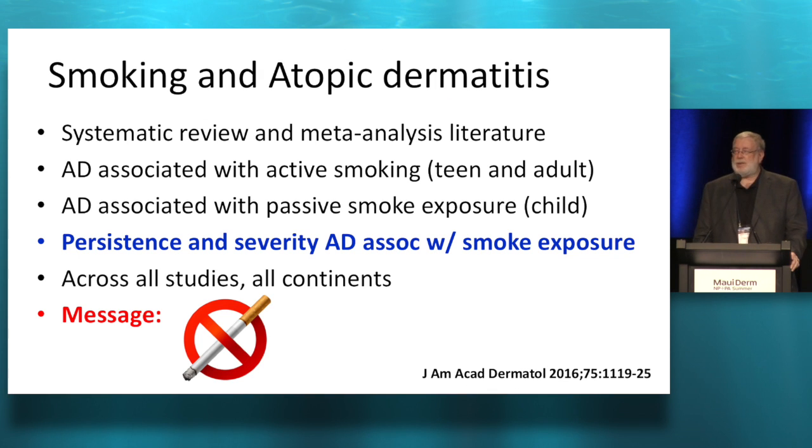Atopic dermatitis and smoking. Smoking just isn't a good thing. Looking at smoking in atopic dermatitis, it turns out that smokers who have AD — teens and adults — or even kids associated with passive smoke exposure, increases the severity of their atopy, all other things being equal, and lends itself to persistence of the disease.